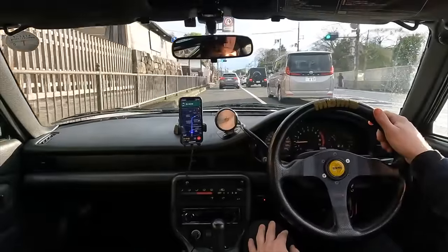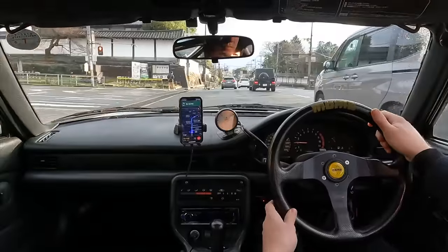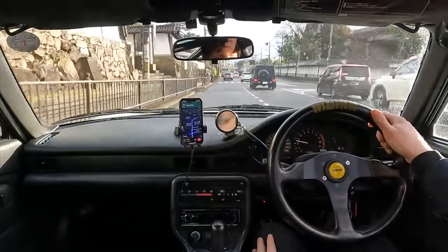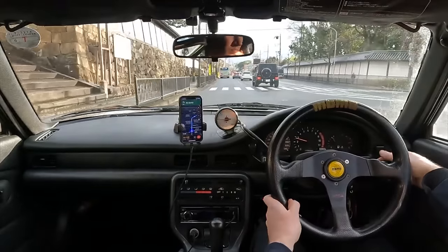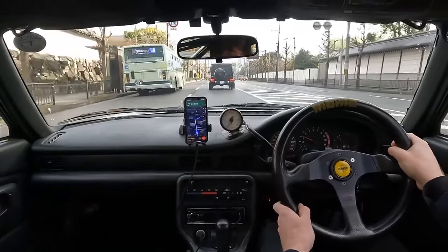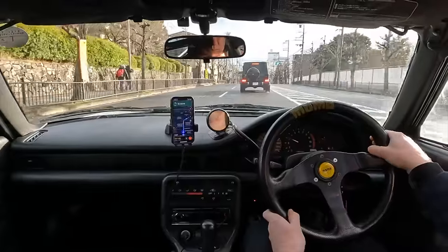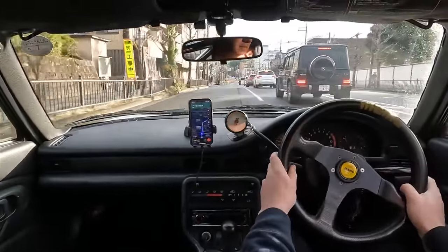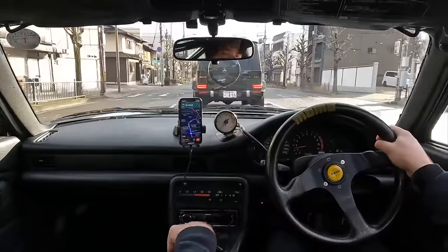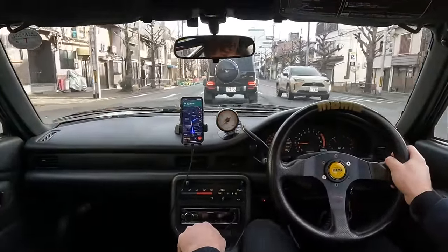So as you can see, Japanese number plates are actually kind of fascinating. I for one am not a number plate nerd or a number plate spotter, but after spending quite a lot of time living amongst the car community in Japan, I couldn't help but find learning about Japanese number plates kind of interesting, and I hope you found it interesting too. Thank you very much for watching. If you enjoyed the video, please give me a like as it really helps small channels like mine grow, and if you want to see more interesting car videos, hit subscribe as I've got many more videos planned for the future.